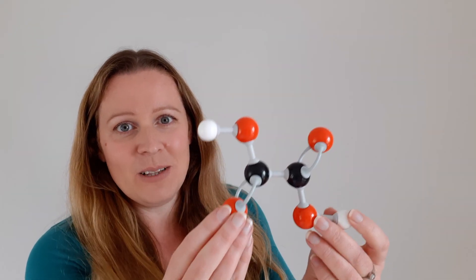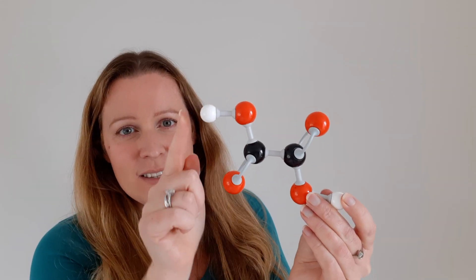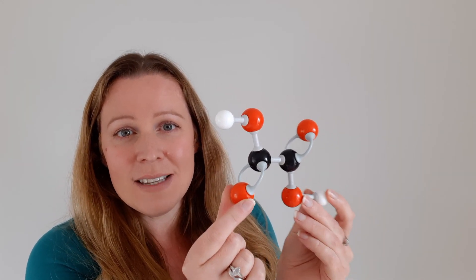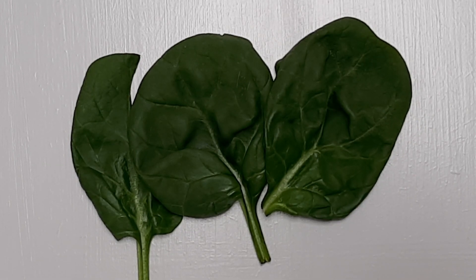I want to introduce you to a rather unusual substance. It's called oxalic acid and here's a model of it. The carbons are black, the oxygens are red, and the hydrogens are white. It's a substance found naturally in lots of leafy green vegetables, nuts, seeds, most berries, and some soy products. Spinach contains particularly high levels of oxalic acid, and it's usually stored in tiny pockets within the leaves that we can only see with a microscope.